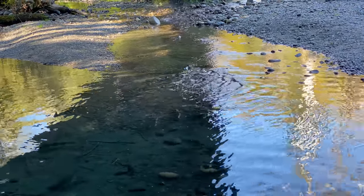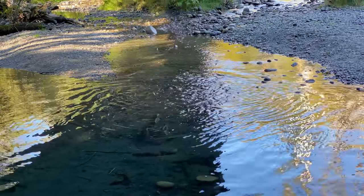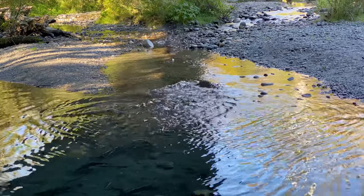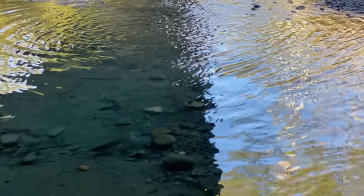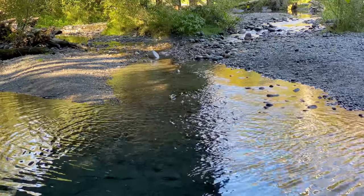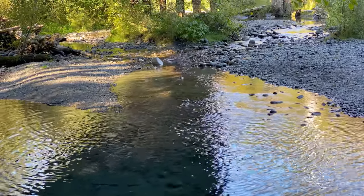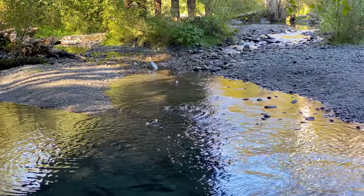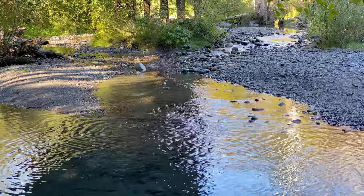Beautiful reflections. There's not enough water there to get up that little section — basically a tributary. That's where the river splits.